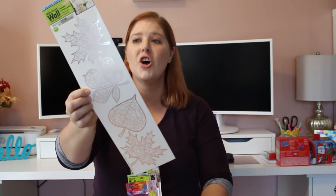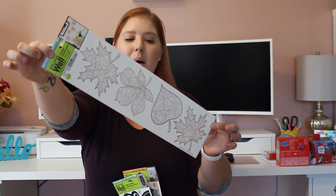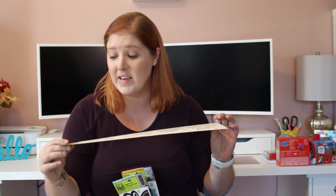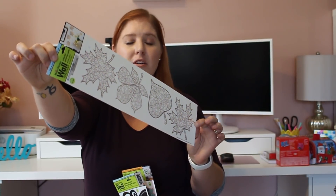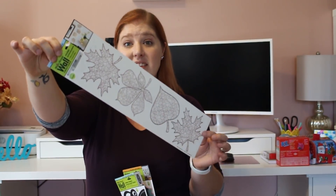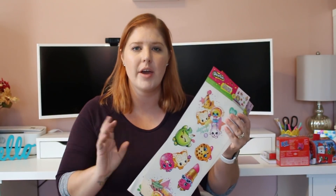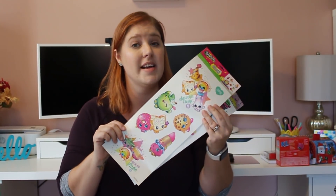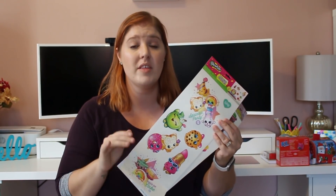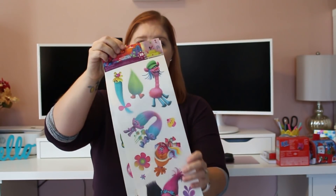I can never find good boy wall stickers but I did find two that my girls are going to love. I love that these are safe for painted walls — the kids can stick them up, take them down, put them wherever they want without damaging anything. I got the Shopkins one and the Trolls one. I also got a USA map sticker with all the states — I thought it would be fun to teach the kids the states, and I love the color palette with blue, green, peach, and navy. Then I got an enjoy the little things chalkboard-print sticker — no idea where I'll put it but I love the saying.